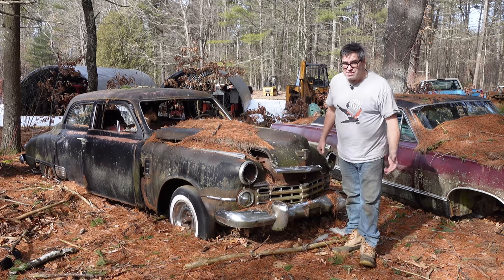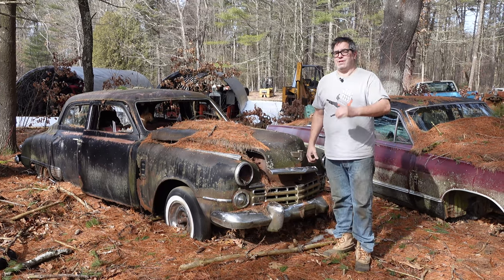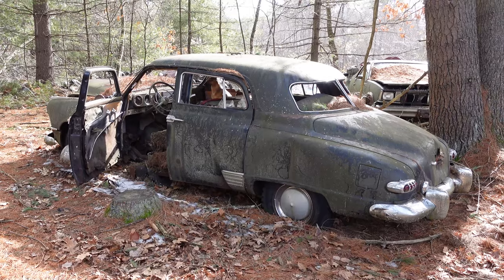Anybody who knows Toyota history will remember the Toyota SUV, the Land Cruiser. Well, long before that, Studebaker used the Land Cruiser name on these long wheelbase family haulers in the 1950s and 40s.